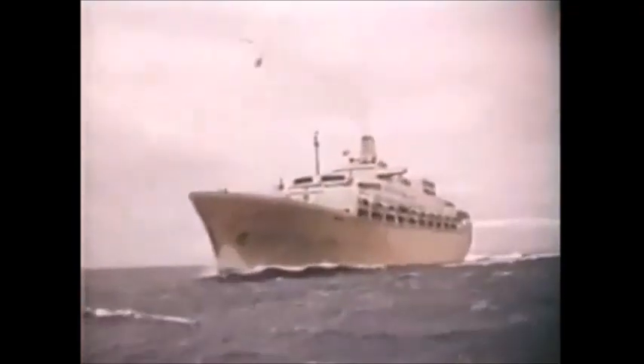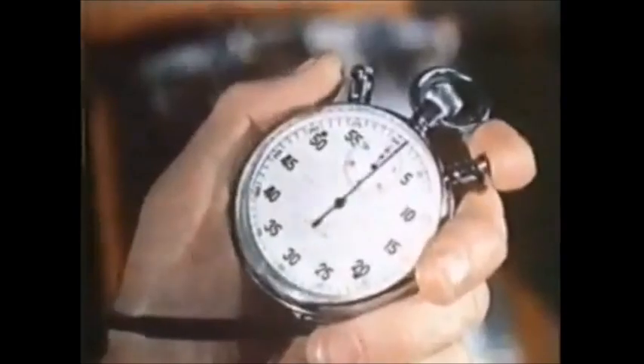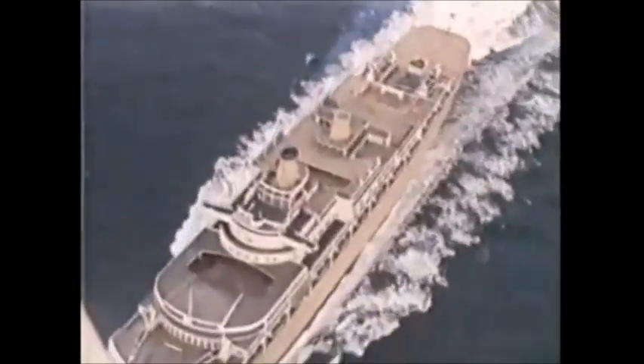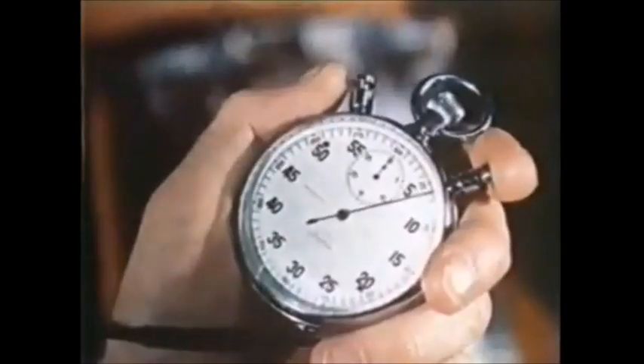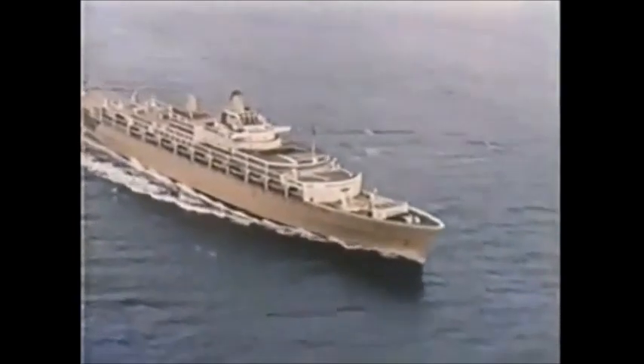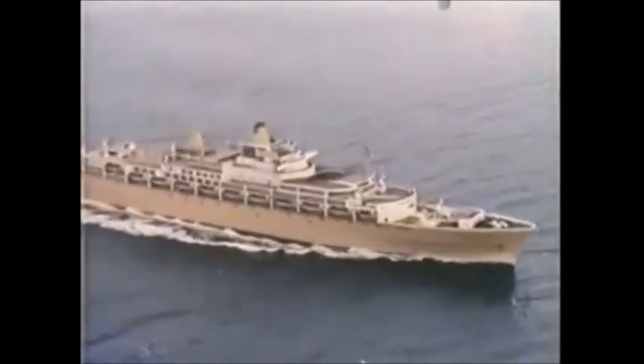Now Oriana's getting speed up for the measured mile — the climax of her trials off the rugged island of Aran. This electronic revolution counter was installed specially for the trials. In severe weather conditions she did a mean speed of over 30 knots on this mile. She's lived up to her builders' ambitious expectations and her owners' hopes and requirements.